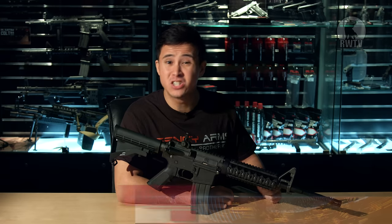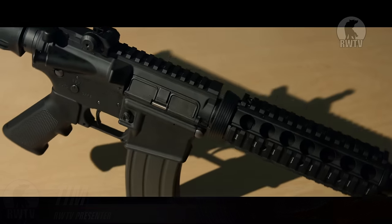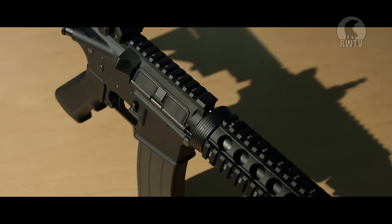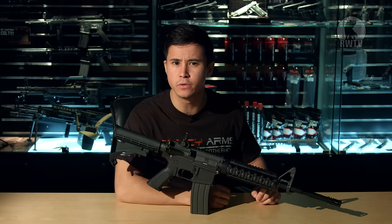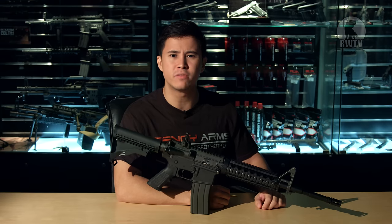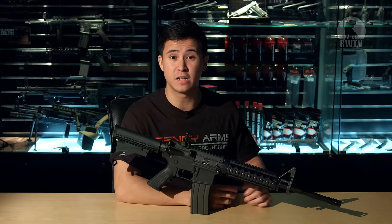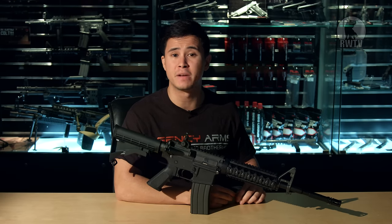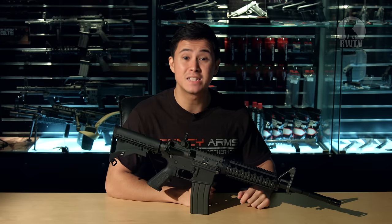What I have here is just another M4 — except hear me out, this is the first full metal, real, as it says on the box, gas blowback M4 that the Japanese market can actually use. Companies like GHK and WE all shoot at around 400 FPS on top gas, probably a little bit lower with HFC, still way too high for the Japanese market. This one should shoot at around 280 FPS exactly.